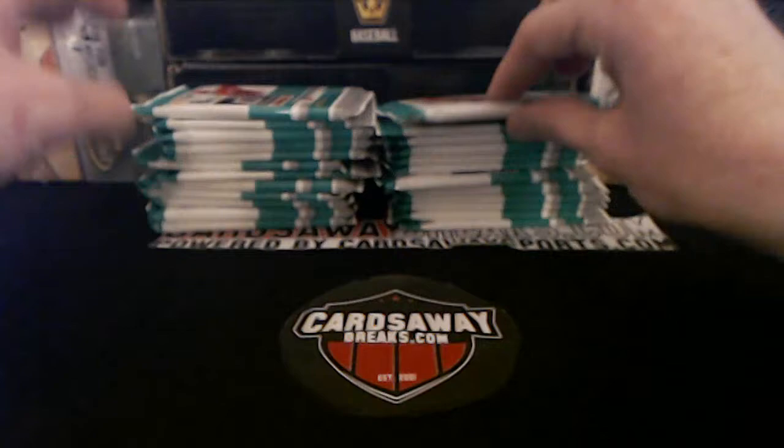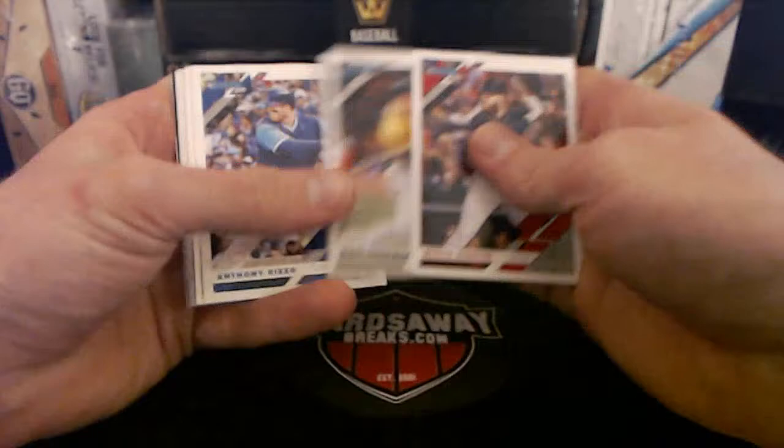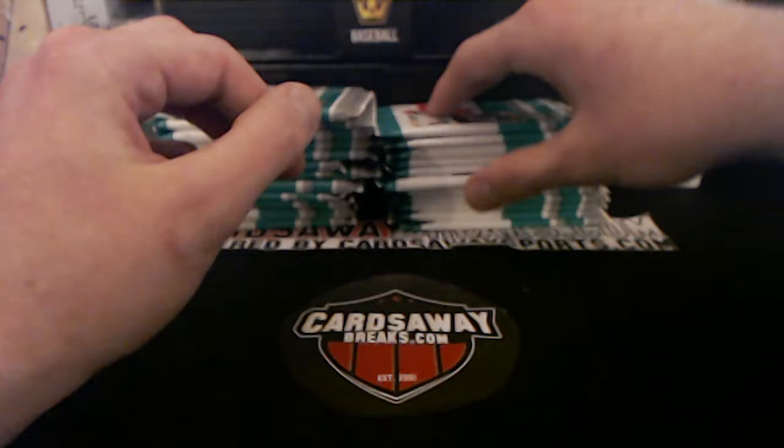Looks like we got something chunky right here! A little button — filler. Alberto, Mondesi, Correa, Edwin Diaz, Shohei Otani — he's looking good! He got a hit today, had a ribby. I saw Pujols — man, he's climbing up all the stat sheets. First ballot Hall of Famer right there.